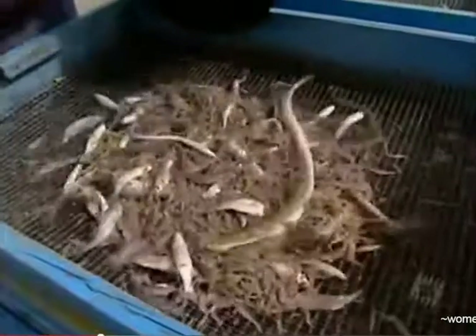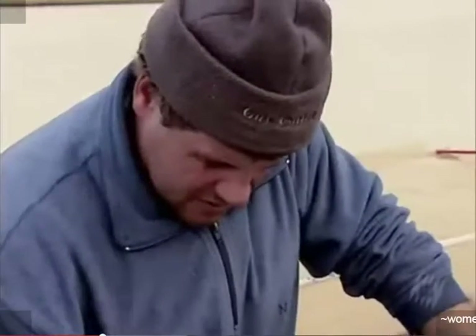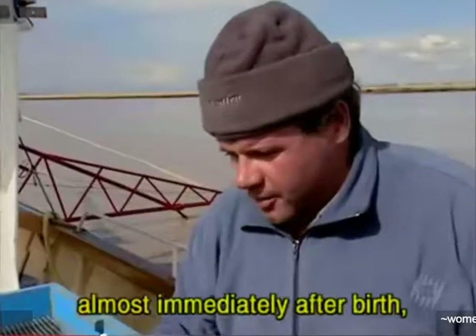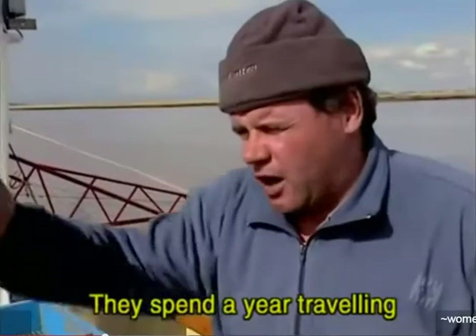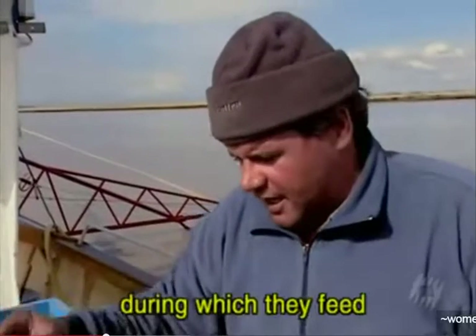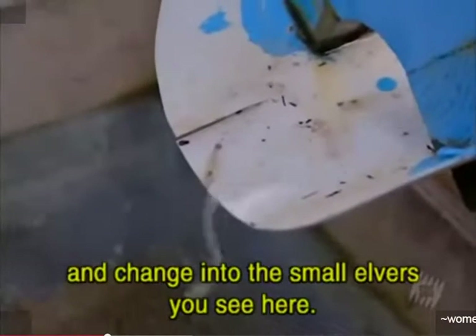This tiny silverfish sells for a king's ransom of up to 800 euros a kilo. And for a few thousand elvers, this morning marks the end of an incredible migration. This is the Atlantic coast, and in the meantime they feed themselves and change to become the little elvers we see.